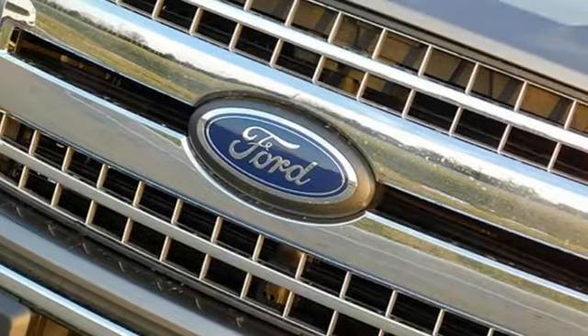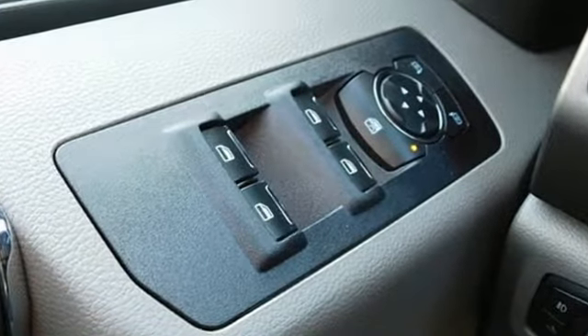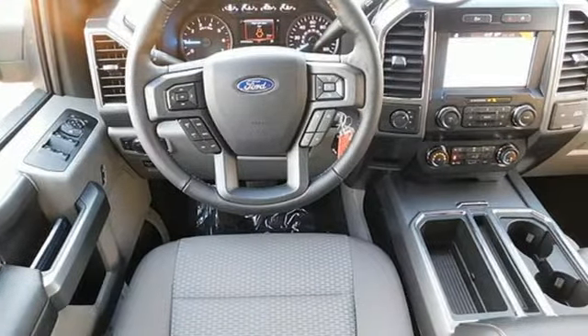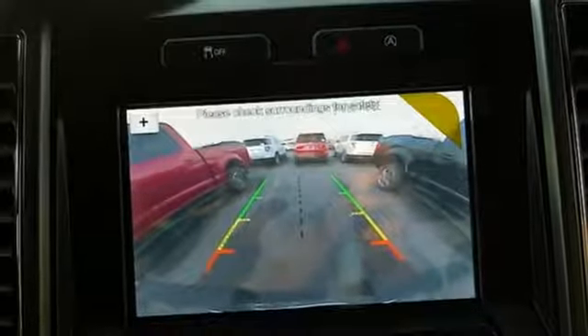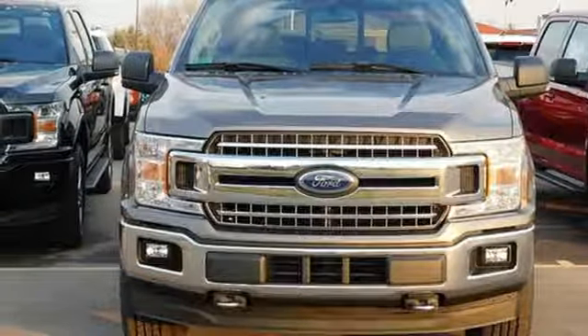Three 12-volt power outlets, manual tilting steering column, easy lift and lower tailgate, manual telescoping steering column, twin-turbo V6 engine, active grille shutters, electronic shift on the fly, and automatic transmission. Experience it for yourself today.